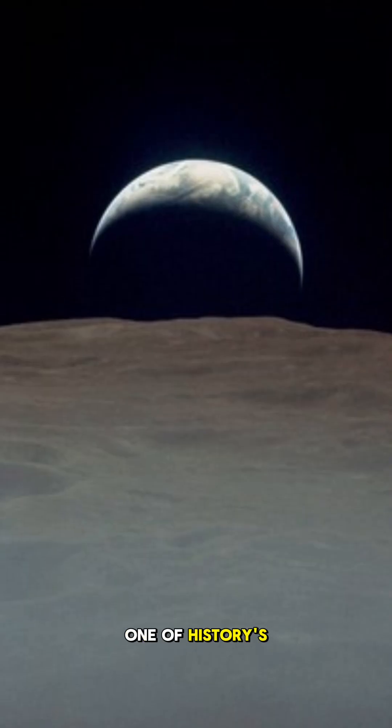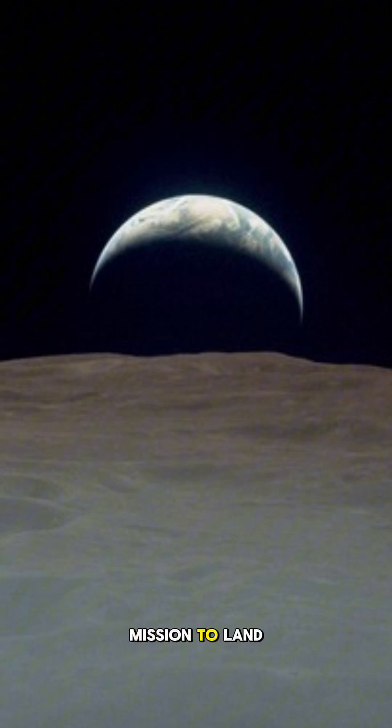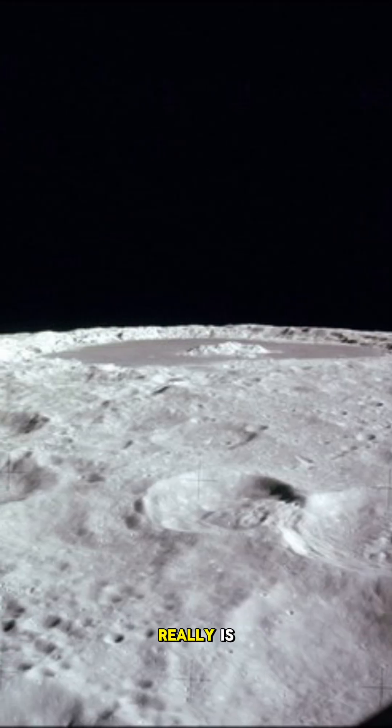This scene marks one of history's great voyages. Apollo 12 was only the second mission to land on the moon, sending humans further than ever before. Photos like this remind us how fragile and beautiful our home really is.